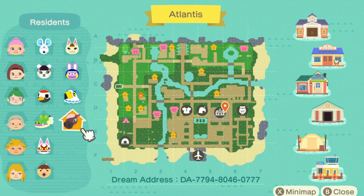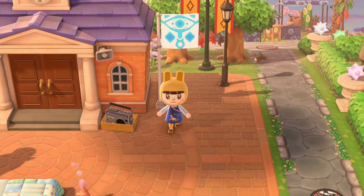And of course, if you want to come visit this island on your own, the dream address is at the bottom there, and I'm going to be putting it in the description as well. Okay, let's just get right into it.